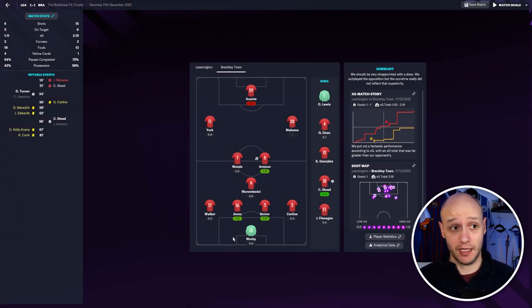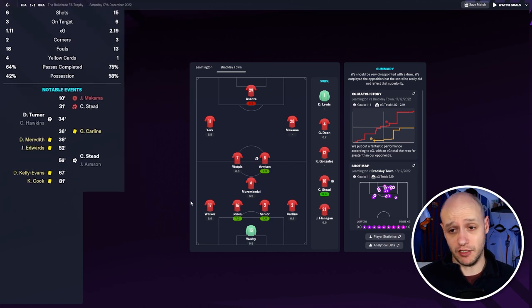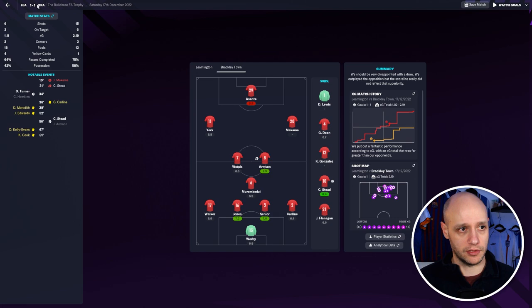Then we played Leamington back-to-back — first one in the FA Trophy, the second in the league — and got a draw away. Considering we beat them 4-0 not long ago, you might expect us to win again, but that wasn't the case. We had more shots, more shots on target, superior xG, and 58% possession. But they got an early goal, which threw my team. We got the equalizer just after half time and then tried to nick the winner.